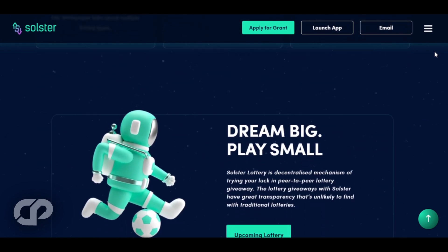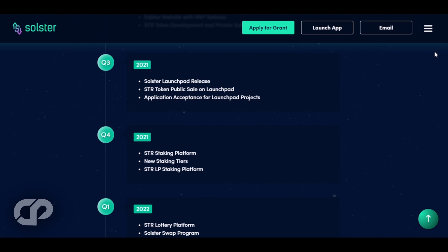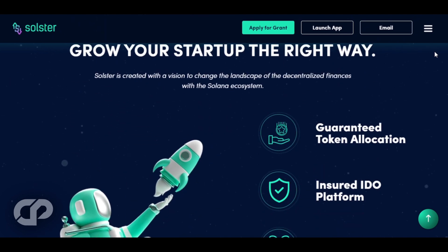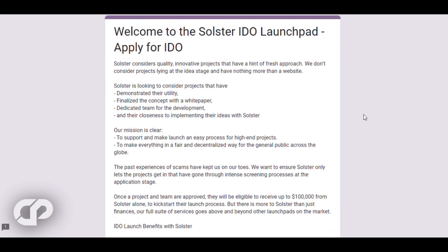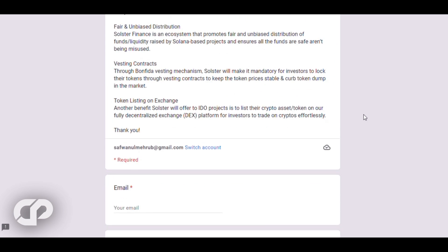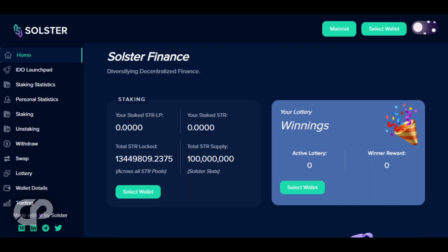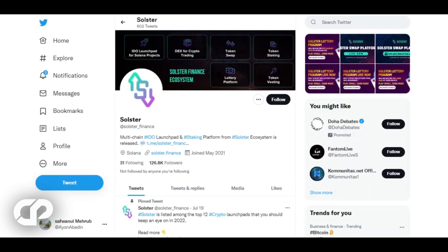With ever more Solana projects being developed and the possibility of being launched, Solster will undoubtedly be at the forefront, helping to connect developers and investors. The principle is similar to BSC Pad — you have to stake a certain number of tokens to participate in IDOs — except the price is ridiculously low. To get a guaranteed allocation, you need to stake at least 14,000 STR tokens, which at the time of this recording is about $85. If you find this interesting and knowledgeable, don't forget to press the like button.